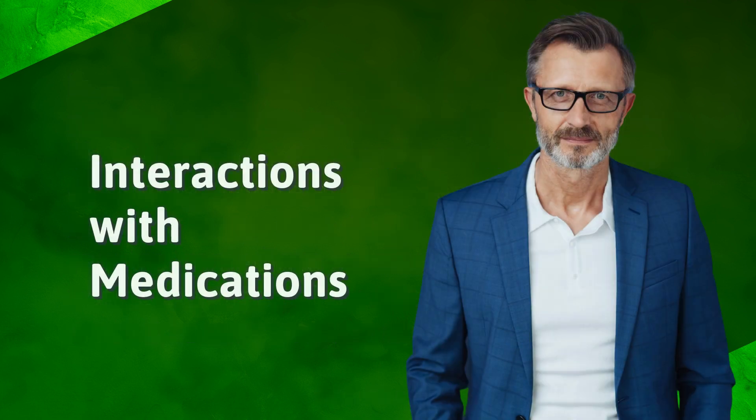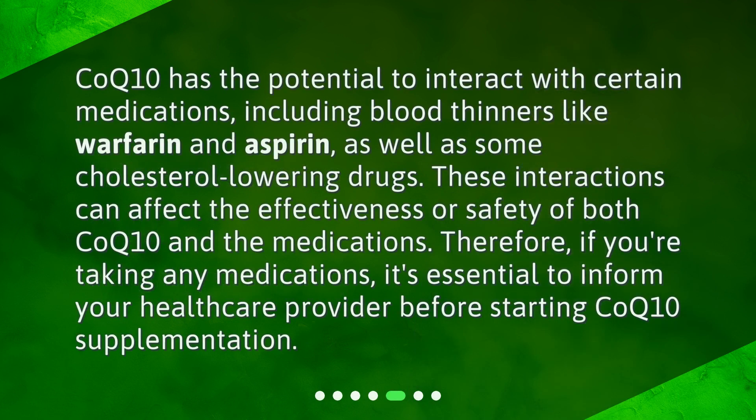Interactions with medications. CoQ10 has the potential to interact with certain medications, including blood thinners like warfarin and aspirin, as well as some cholesterol-lowering drugs. These interactions can affect the effectiveness or safety of both CoQ10 and the medications. Therefore, if you're taking any medications, it's essential to inform your healthcare provider before starting CoQ10 supplementation.